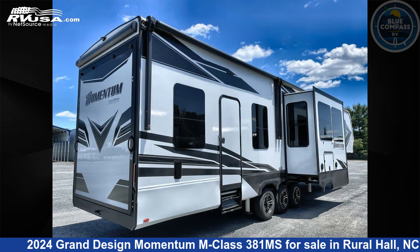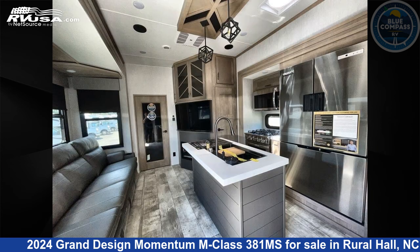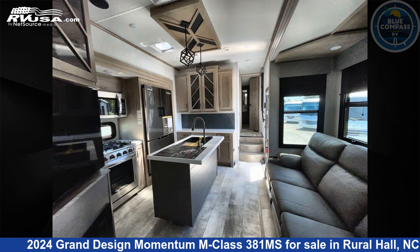This new Grand Design is 43 feet 0 inches in length and features sleeps 5, slide out, and 140 gallons fresh water capacity.